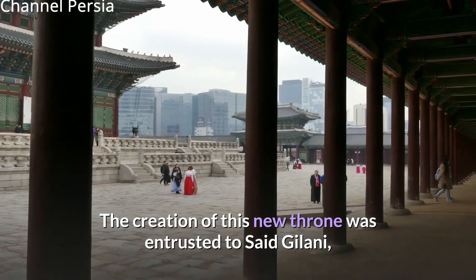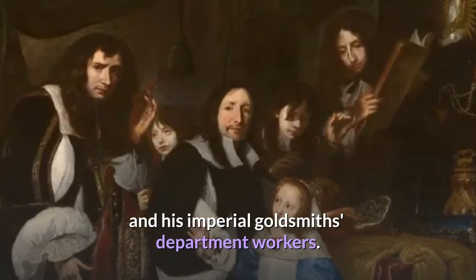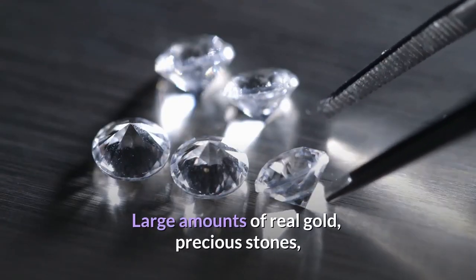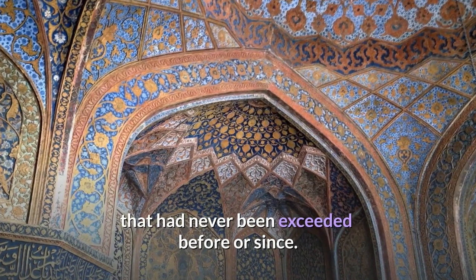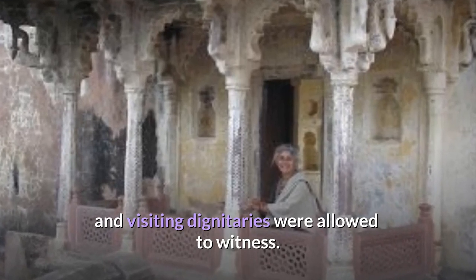The creation of this new throne was entrusted to Said Gilani and his imperial goldsmith's department workers. The project took seven years to finish. Large amounts of real gold, precious stones, and pearls were used to create a brilliant piece of Mughal craftsmanship that had never been exceeded before or since. It was an expensive luxury that only a select group of courtiers, nobles, and visiting dignitaries were allowed to witness.